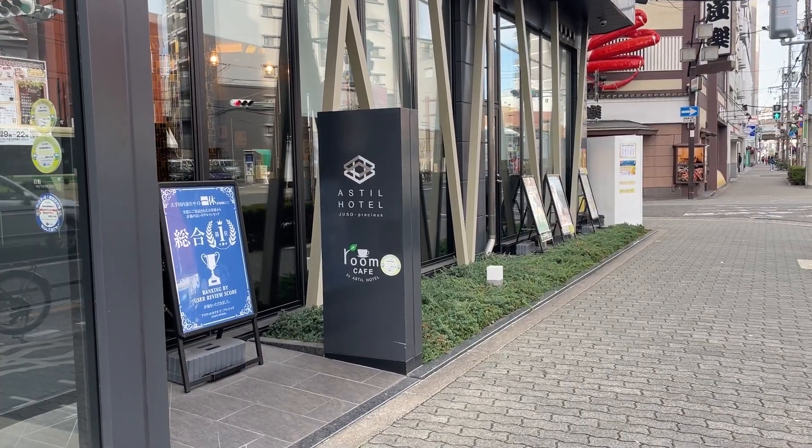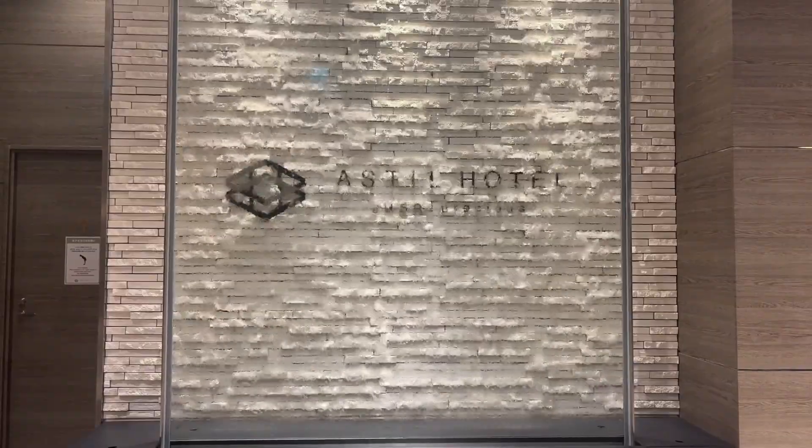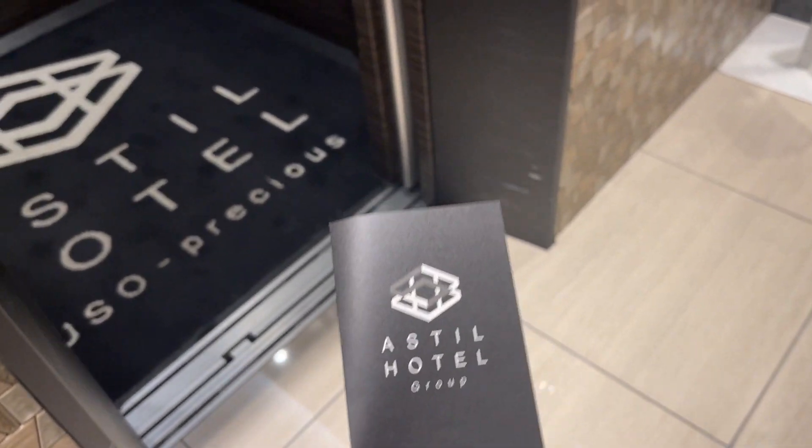Hello, welcome to this very quick review of the Bastille Hotel here in Jusso in Osaka. Just a quick review just in case you are thinking of coming to Osaka for any reason, but obviously I come on theme park travels.